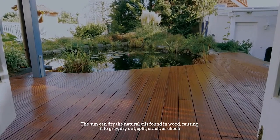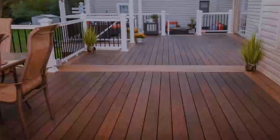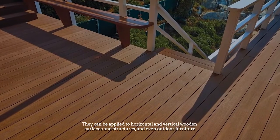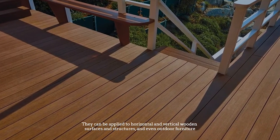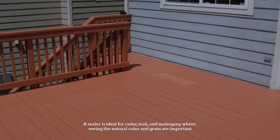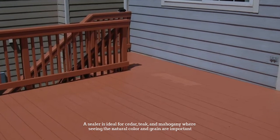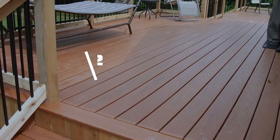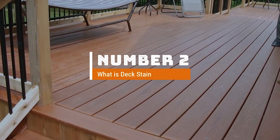The sun can dry the natural oils found in wood, causing it to gray, dry out, split, crack, or check. Water will bead if the wood is sealed. Sealers can be applied to horizontal and vertical wooden surfaces and structures, and even outdoor furniture. A sealer is ideal for cedar, teak, and mahogany, where seeing the natural color and grain are important.